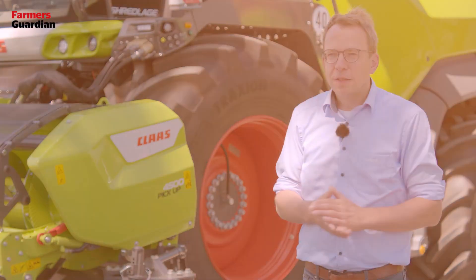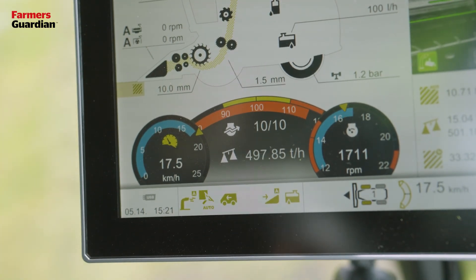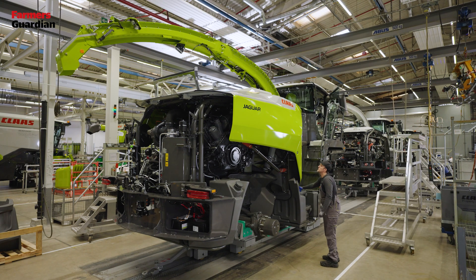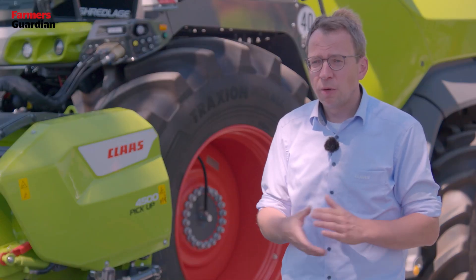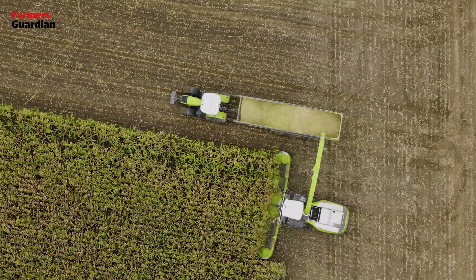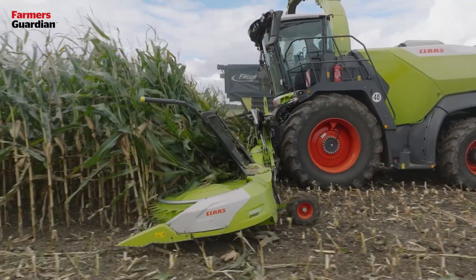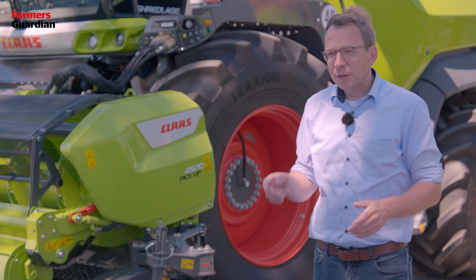The Jaguar stands for efficiency — low liter-per-tonne fuel consumption — which we know from the other Jaguar series. On the Jaguar 1000 series, we have the crosswise mounted engine with the direct drive line, an improved hydraulic system with special hydraulic pumps for efficiency, and we integrated dynamic cooling — as known from our combines — with a variable driveline for the fan. This keeps fuel consumption low in cold conditions while providing full cooling capacity in high-temperature conditions like California.